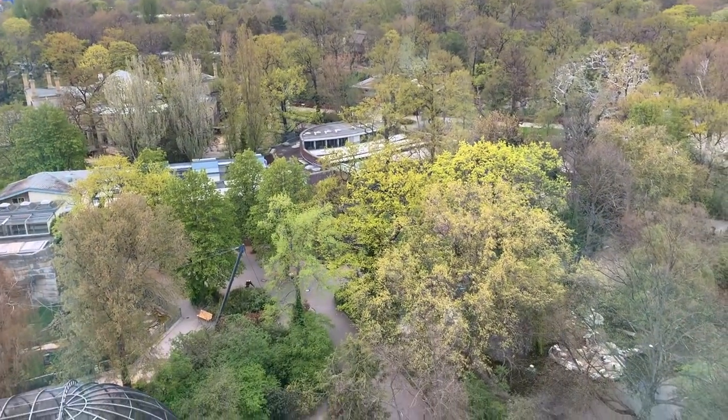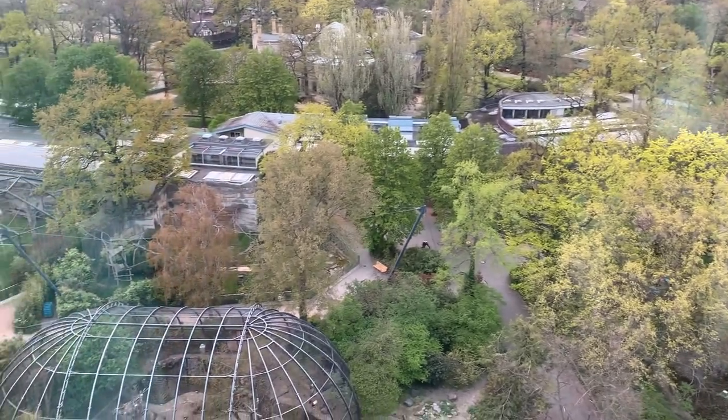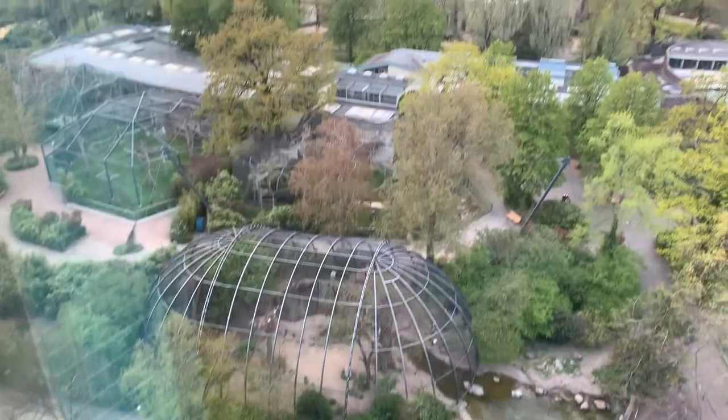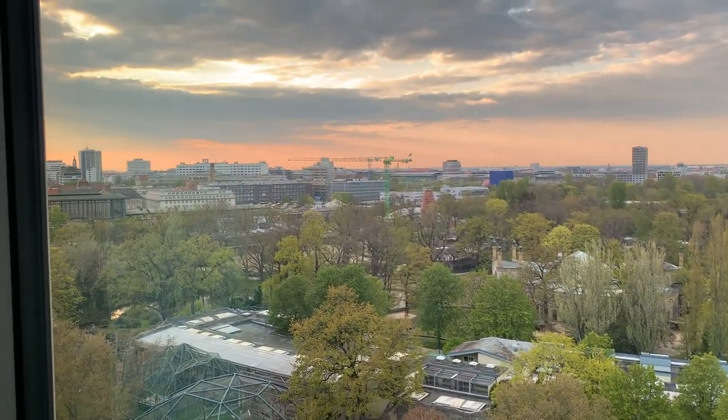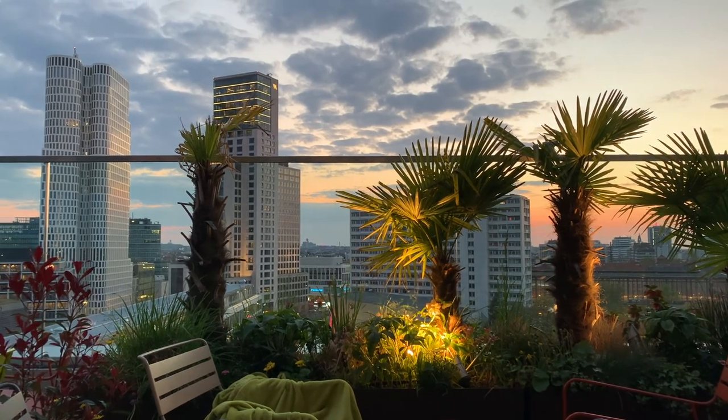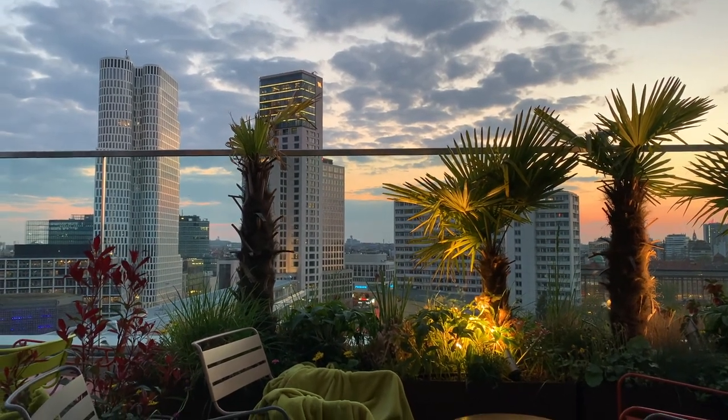This is the view from the girls' bathroom — you can look down onto Berlin Zoo, and if you're eagle-eyed enough you might spot some monkeys. It's also a very nice spot for sunset if you get a good one.